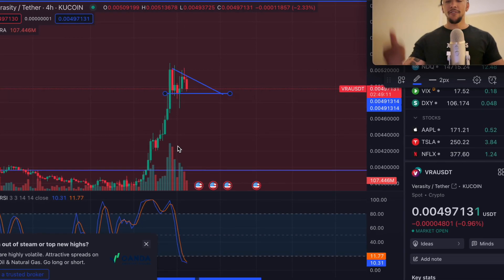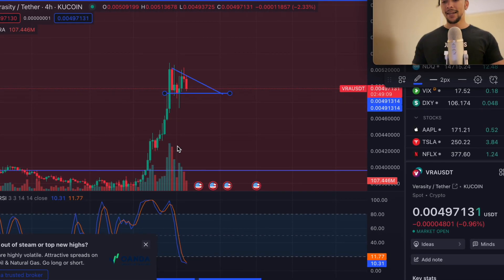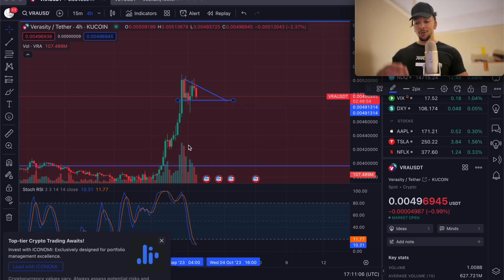On the 15-minute all the way up to the four-hour, things can be choppy, but on the daily in the grand scheme of things we're doing just fine. VRA is looking good — congrats to everybody who listened to the last video and took action in the bear market. You're the people who are winning now. We'll keep a close eye on VRA and see if we get any more opportunities to buy at a cheaper price.